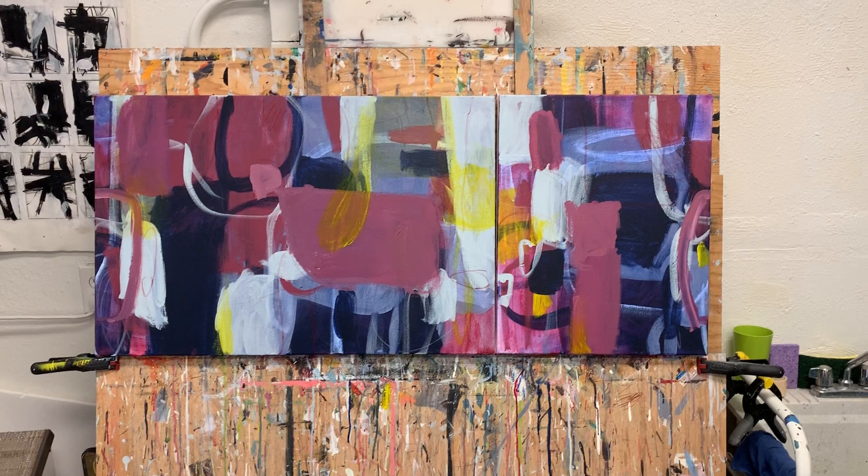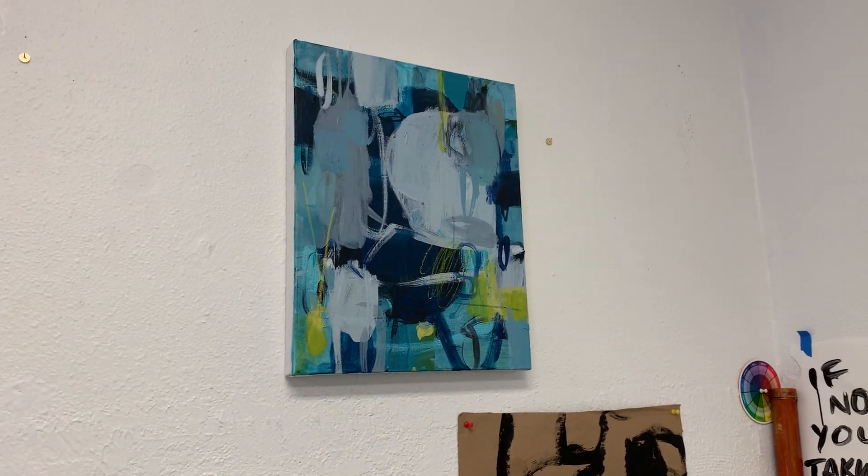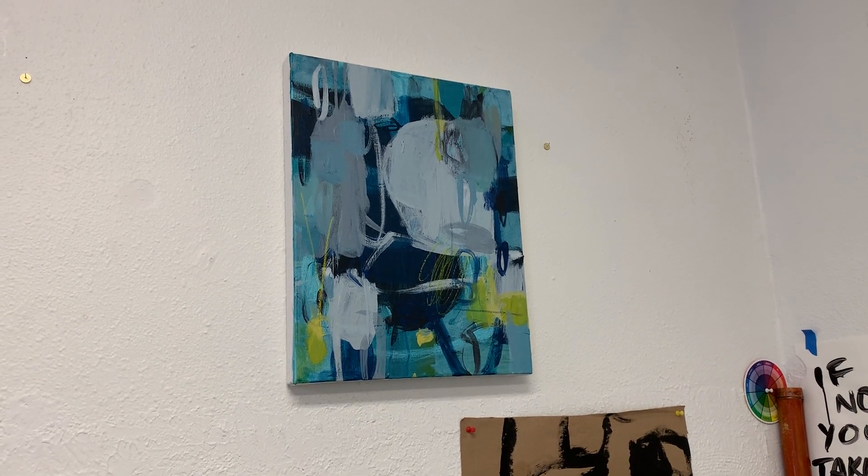Here's a diptych I'm working on. And here's a smaller piece that I'm trying to figure out my next move on.